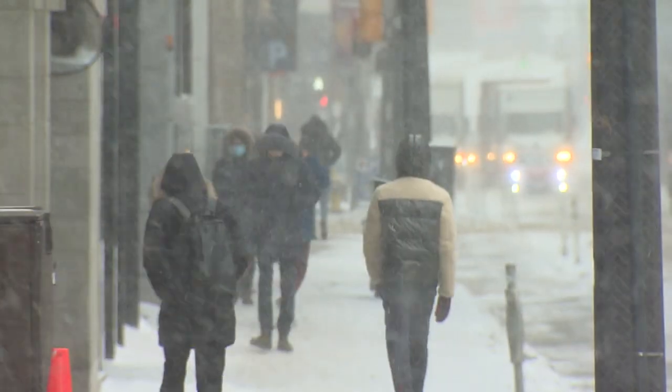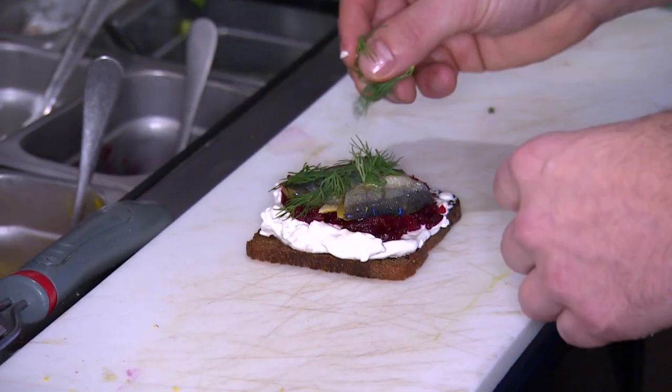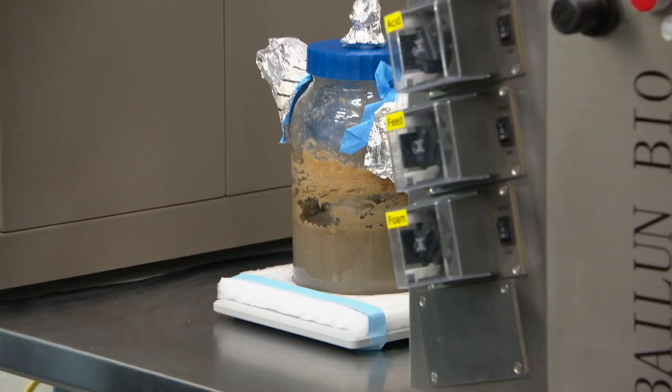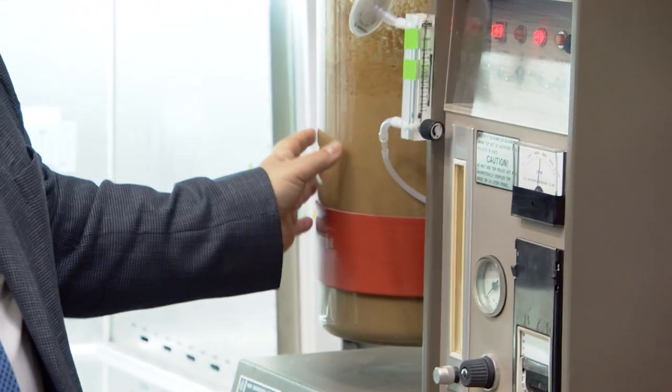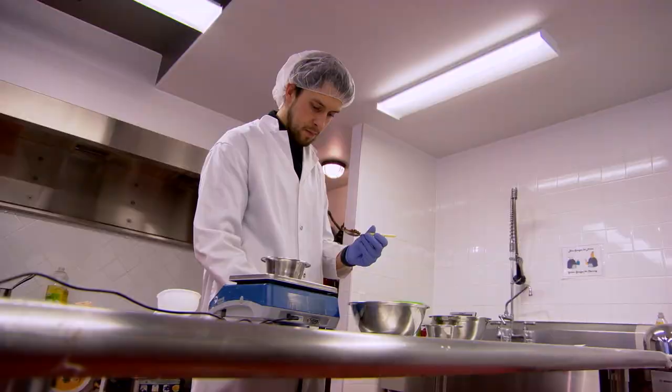People across Canada are facing rising food costs, and for some that might mean having to buy less food that's also less nutritious in order to make ends meet. But what if there was a way our bodies could get more out of smaller quantities of food? Turns out there's a technology that can help with that, and it's thousands of years old: fermentation. And in Saskatchewan, people are looking at ways it can help improve food security.